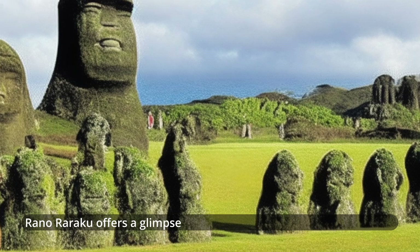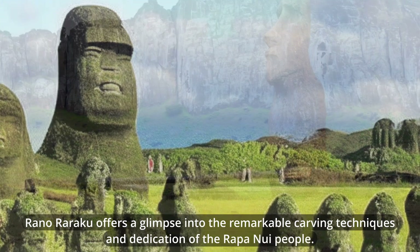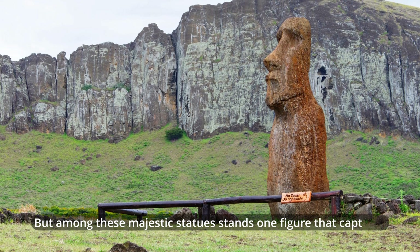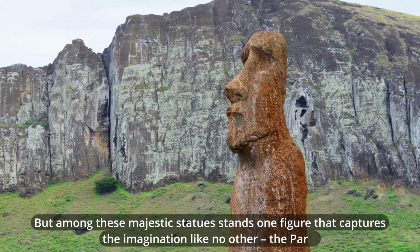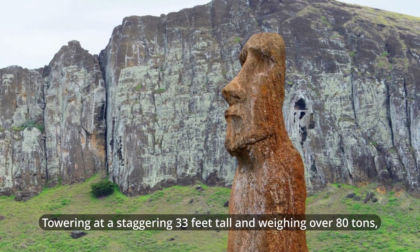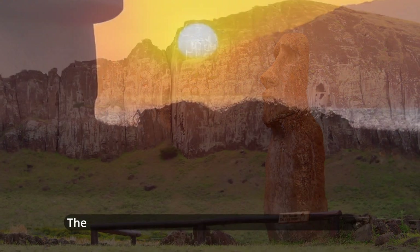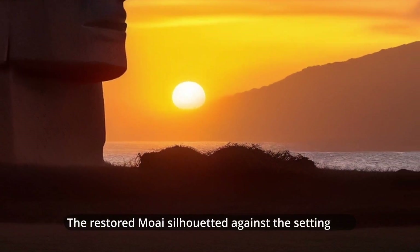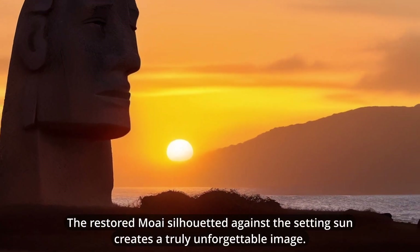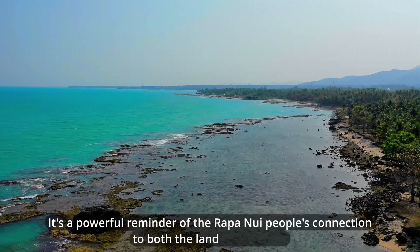Rano Raraku offers a glimpse into the remarkable carving techniques and dedication of the Rapa Nui people. But among these majestic statues stands one figure that captures the imagination like no other — the Paro. Towering at a staggering 33 feet tall and weighing over 80 tons, the Paro is the largest Moai ever erected on Easter Island. The restored Moai silhouetted against the setting sun creates a truly unforgettable image, a powerful reminder of the Rapa Nui people's connection to both the land and the sea.